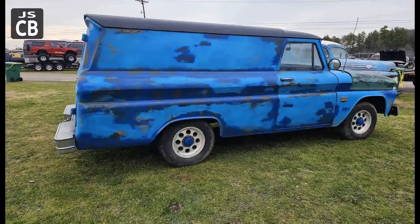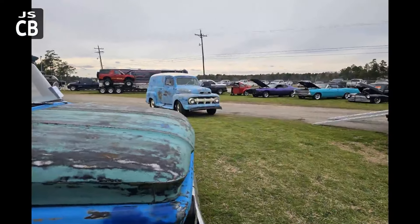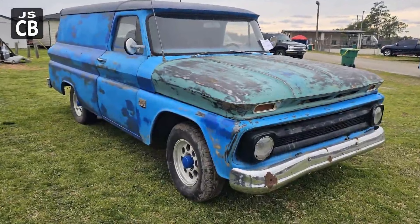My favorite — the old panel trucks. There's another panel truck: that one's a Ford and the other one's a Chevy. I believe it was the same owner — they all went on the same trailer at the end of the day.